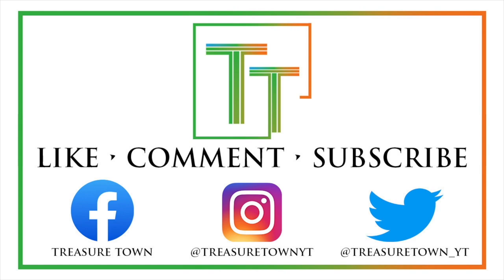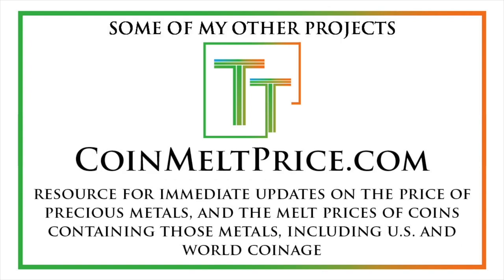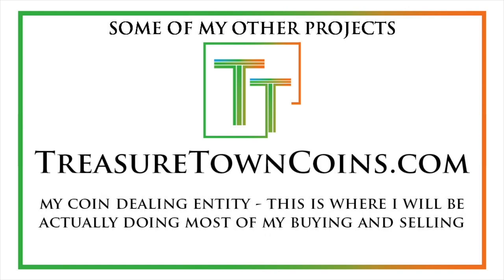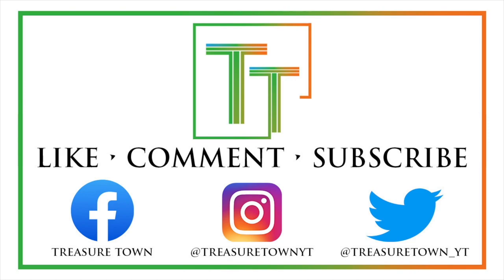Thanks for watching the video. I'd encourage you to like, comment, and subscribe to the channel, and connect with me on Facebook, Instagram, and Twitter. I also have a website treasuretownyt.com where you can learn more about coins and possibly find a place to sell your coins and collectibles. Check out coinmeltprice.com which shows precious metals prices and the melt values of coins — both U.S. and world. I also have coinsmetalscards.com, which will develop into a full marketplace and news source, and treasuretowncoins.com which will be my coin dealing entity. Lastly, whatsthegrade.com will be a stickering service for already-certified collectibles where you can get verification of the grade on the holder. Hope you have a wonderful day!